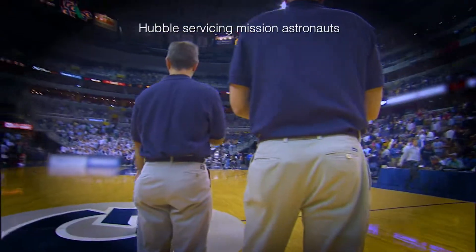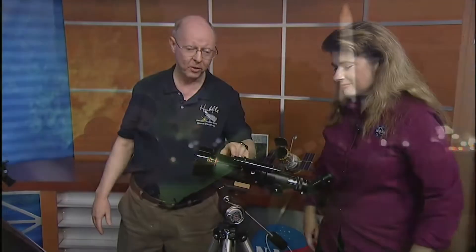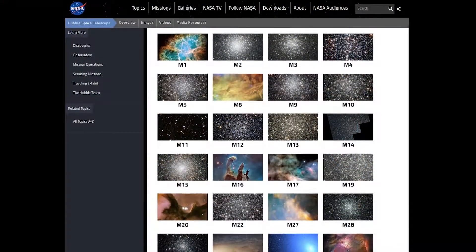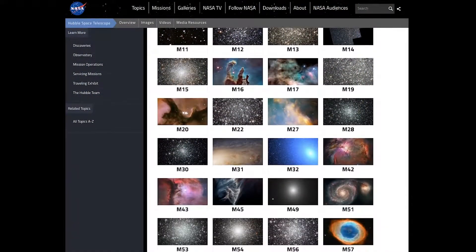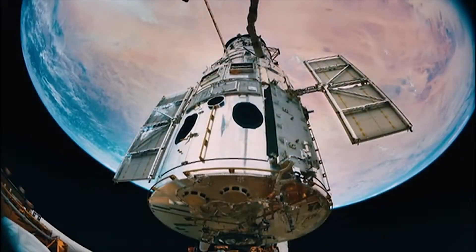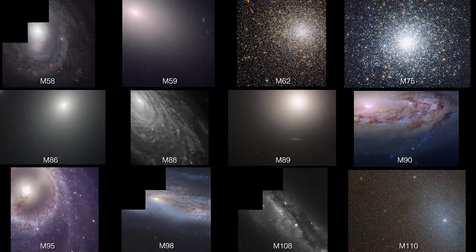The madness of March has begun. Who will rise through the ranks and come out victorious? I'm referring, of course, to the exciting, nail-biting challenge of amateur astronomy. Sky-watching enthusiasts across the Northern Hemisphere are prepping their telescopes for this year's Messier Marathon, where they try to find as many of the 110 Messier objects as they can in just one night. To celebrate, NASA's Hubble Space Telescope is releasing 12 new images of Messier objects.